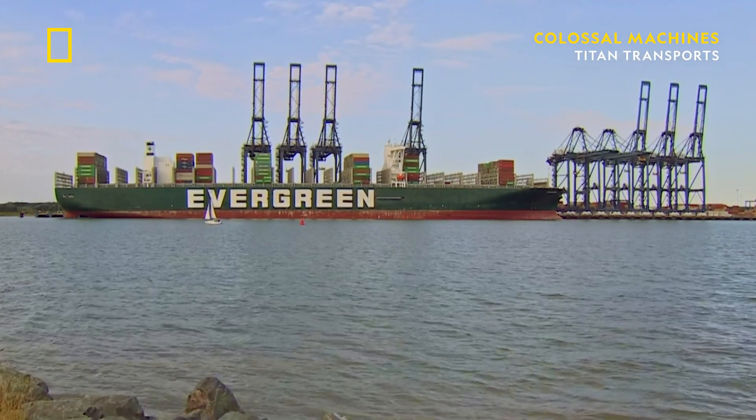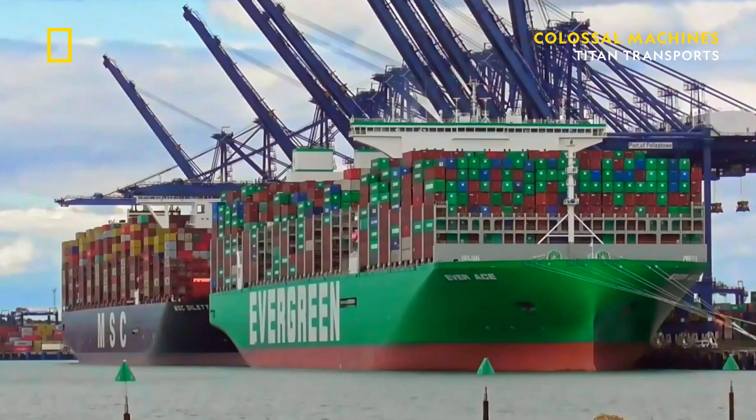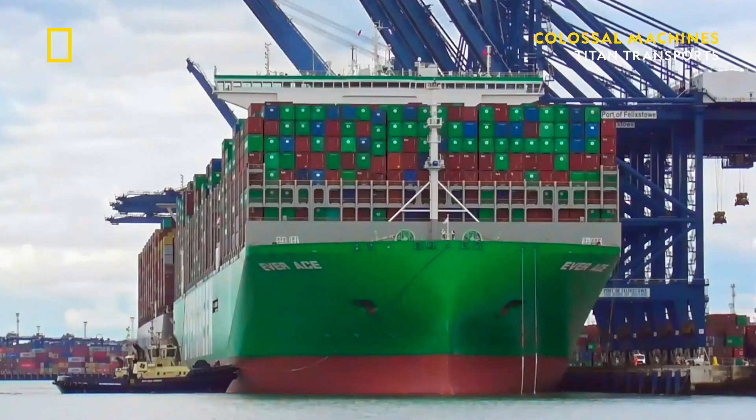The Everace cargo vessel is simply massive. You can stack 12 cargo containers high and more than 60 wide across the deck. The Everace can carry 24,000 shipping containers — that's about 720 million kilograms of materials, enough to carry half a million cars.